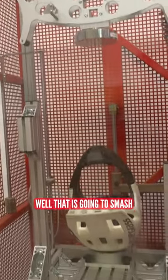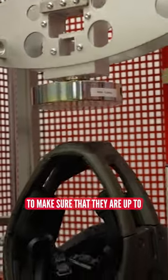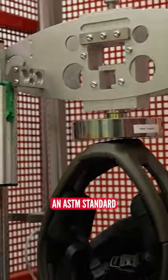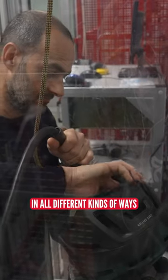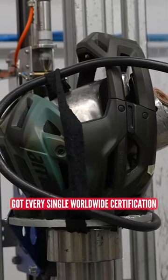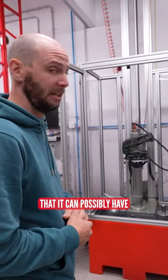This bad boy is going to smash chin pieces to absolute oblivion to make sure that they are up to an ASTM standard. While this third one is going to test helmets in all different kinds of ways to make sure it's got every single worldwide certification that it can possibly have. Watch this.